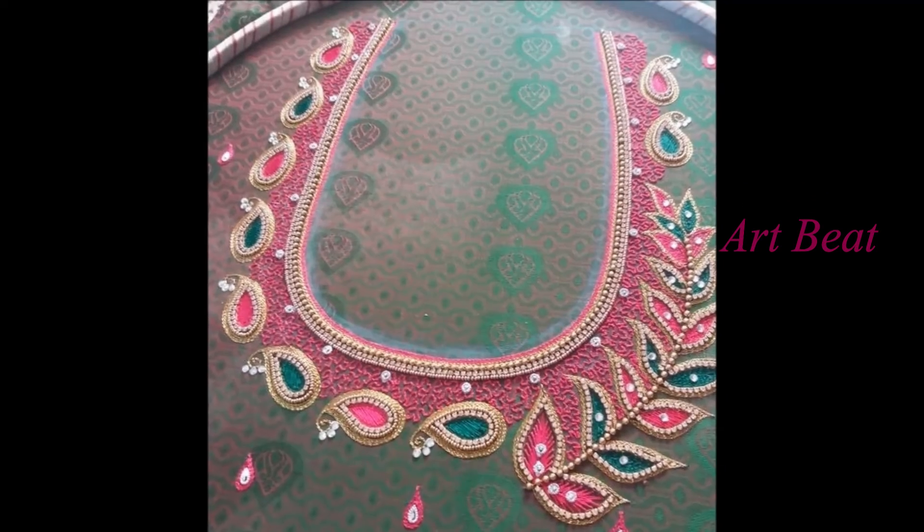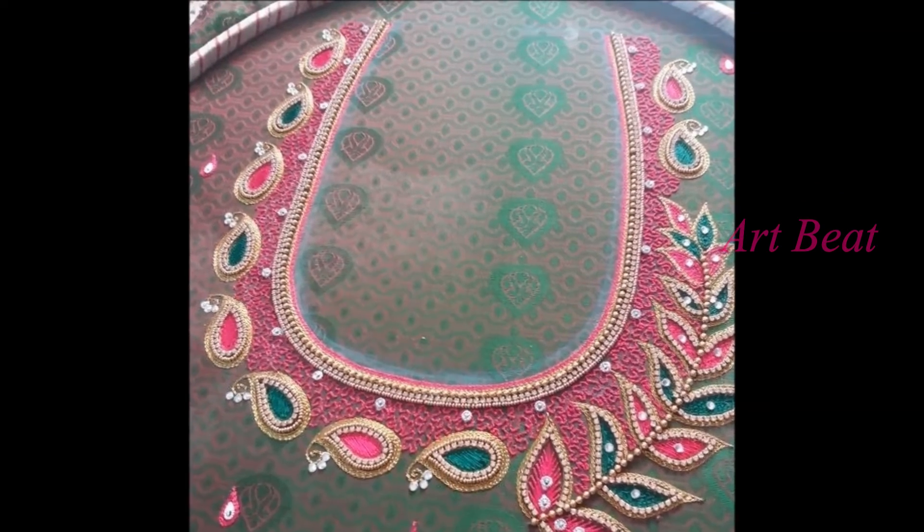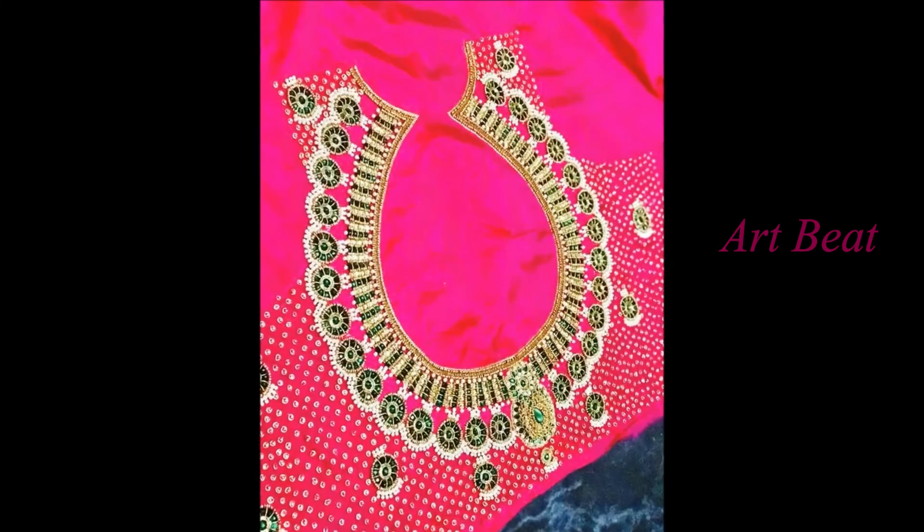Different types of maggam work neck design ideas are shown in this video with unique patterns. Please watch the video till the end so that you can go through all the designs in this video.